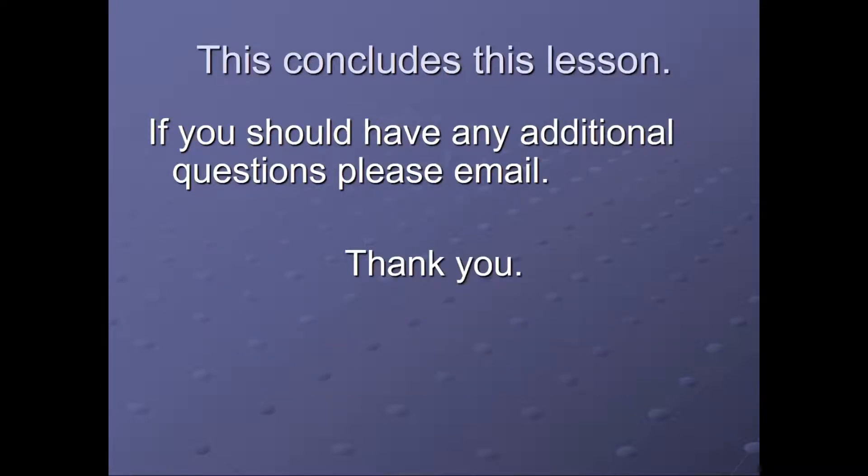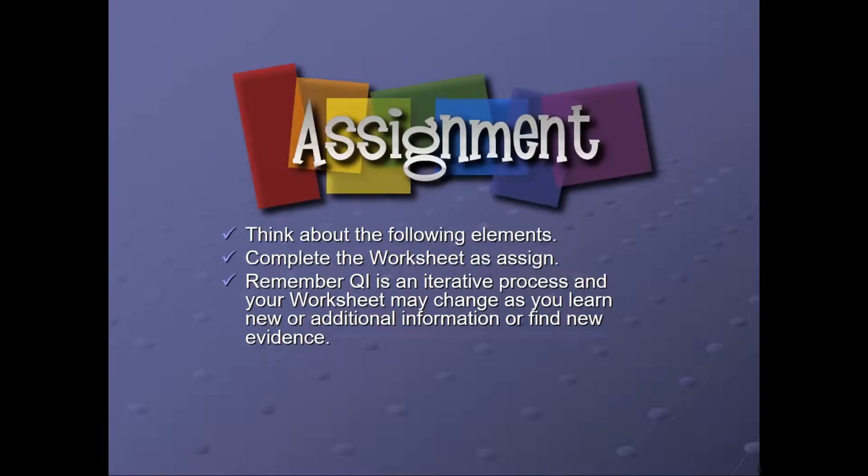This concludes this lesson. If you have any additional questions, please email me. Now think about your assignment. Complete the worksheet as assigned. Remember, QI is an iterative process and your worksheet may change as you learn new or additional information or find new evidence.